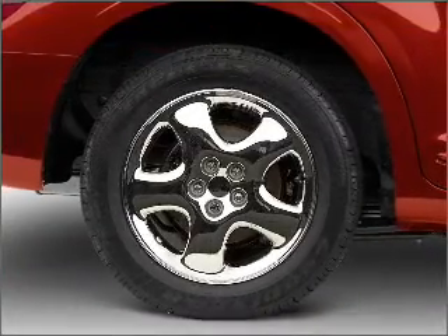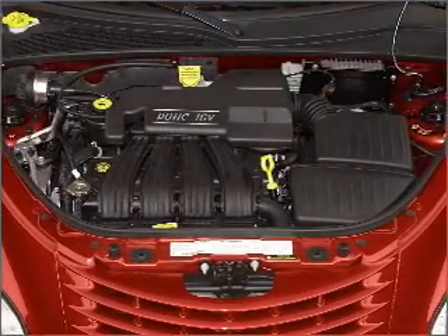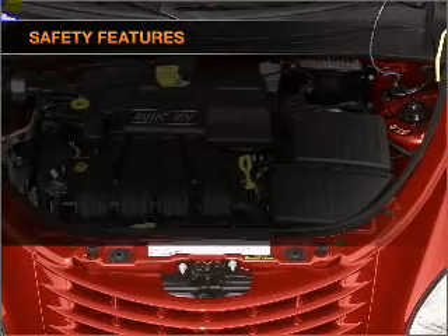Air conditioning, power windows, power steering, an AM FM stereo with a CD player, and an adjustable tilt steering wheel. If safety is a high priority,